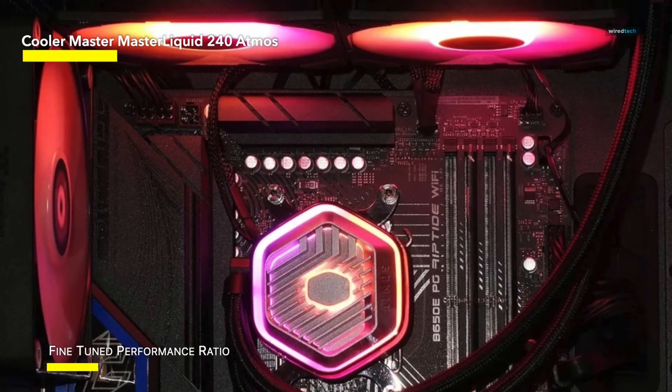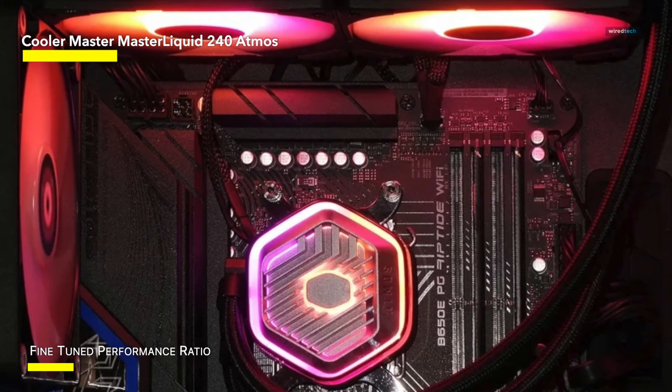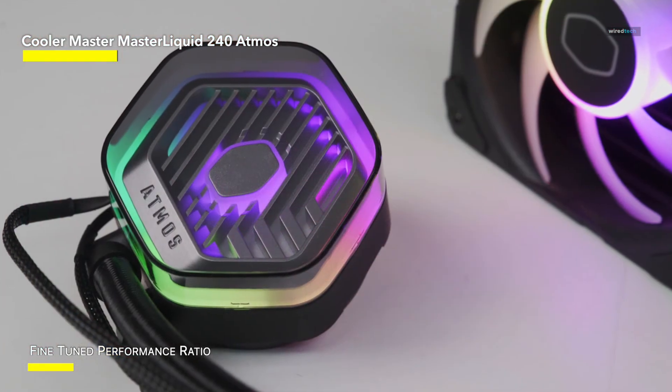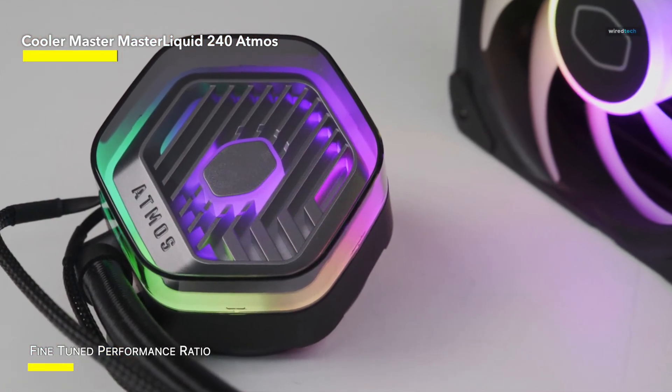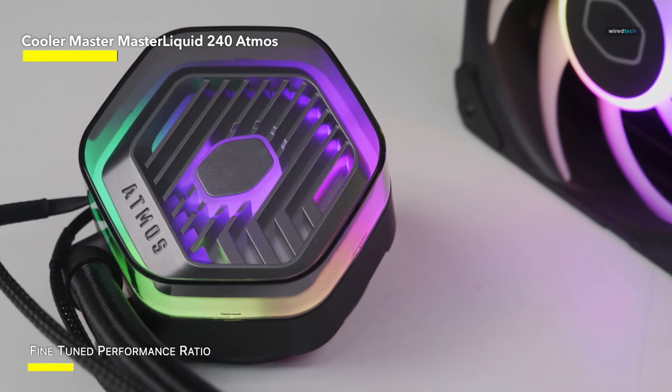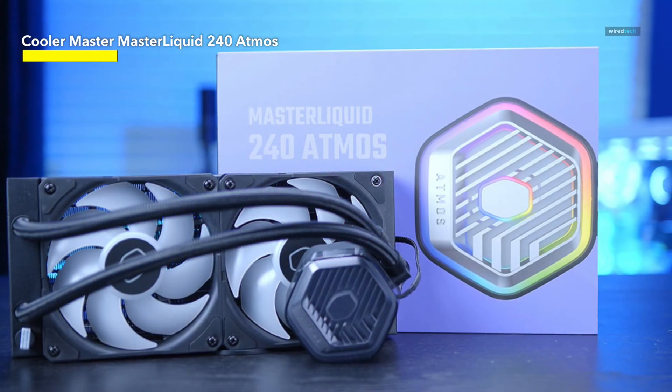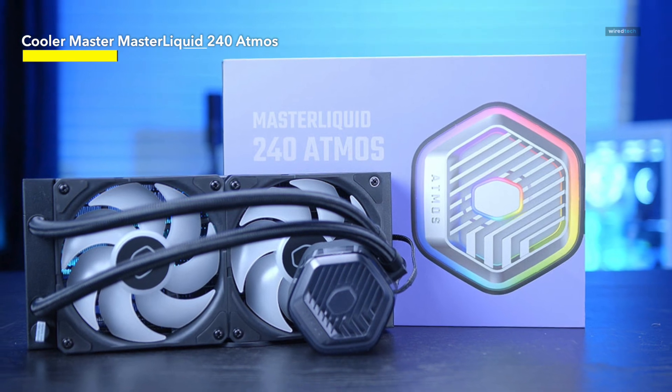Lian Li's Galahad Trinity Performance 240 cools just slightly better and sells for a little less. But Cooler Master's Atmos includes an ARGB controller box for syncing your lighting with other components. If you can make use of this controller, which would cost about $20 on its own, the two coolers are effectively evenly priced.